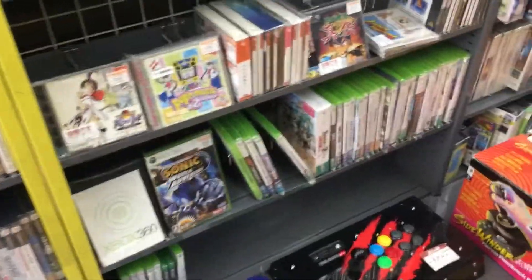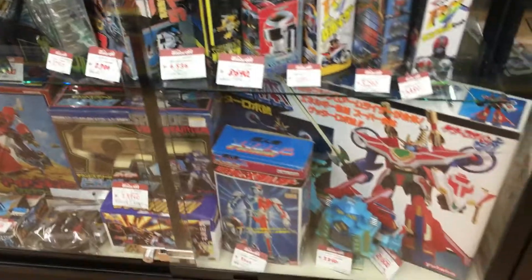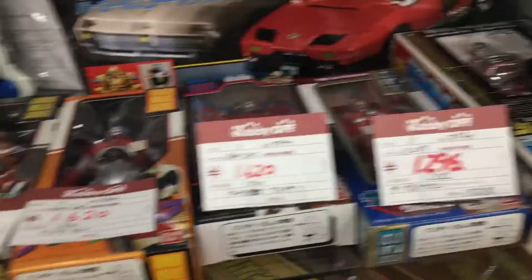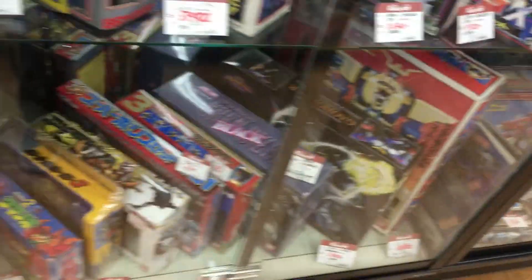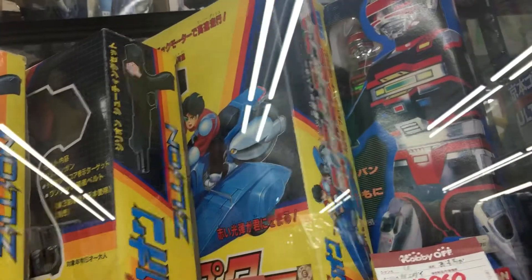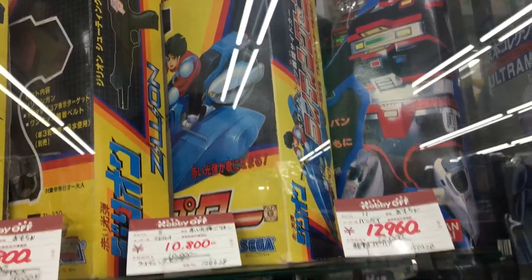Nothing really too great here - some random Saturn and Dreamcast games. Look at all these toys, all these vintage toys. Tomikas! I collect Tomikas but I don't want to bore you with those, so I won't show them. Wow, these are old school. These antique robot toys are pretty cool but they're very expensive, so I'll pass. There's a Mazinger - Mazinger, however you say it. Oh, there are the Zillion figurines! Remember the Master System game Zillion? Well, they have their own line of toys and those are it.